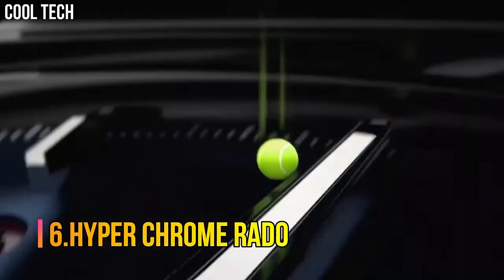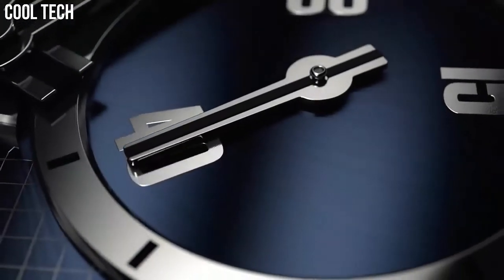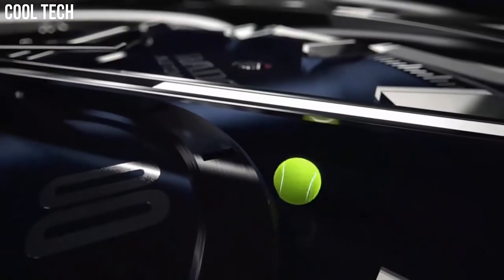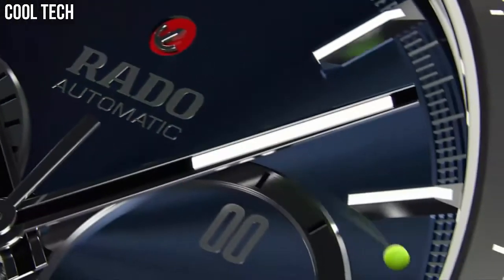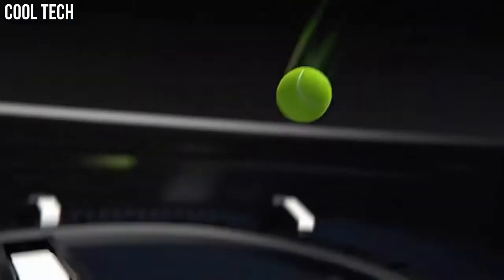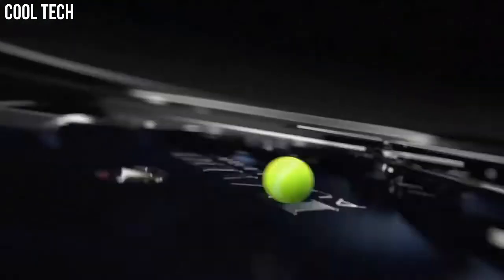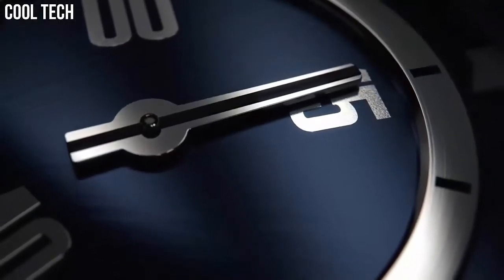Number 6: HyperChrome Rado. Black ceramic case and bracelet, fixed black ceramic bezel, black dial with silver-tone hands and stick hour markers, minute markers around the outer rim. Analog dial type, luminescent hands and markers, date display between 4 and 5 o'clock positions. Chronograph with three subdials displaying 60 seconds, 30 minutes, and 12 hours. Automatic movement, scratch-resistant sapphire crystal, water-resistant at 50 meters, 165 feet. Functions: chronograph, date, hour, minute, second.